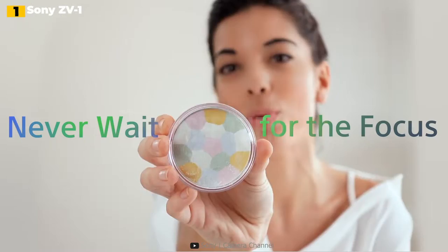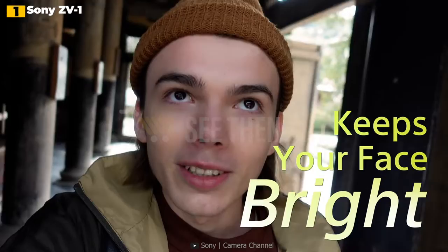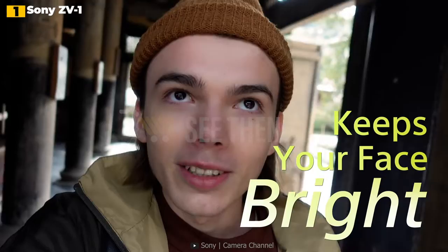It also incorporates the RX100 V's brilliant 24-70mm f/1.8-2.8 lens. Sony's newest real-time tracking and AF are the best available, and the ZV-1 has a surprising amount of depth for a compact camera, including a built-in ND filter and color grading profiles like S-Log2. While the Olympus OM-D E-M5 Mark III's image quality and stabilization remain favorites, there is no better pocket vlogging camera than the Sony ZV-1.